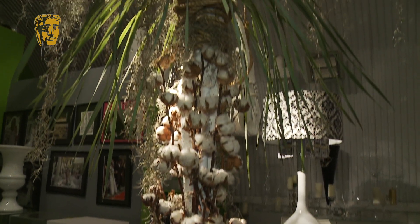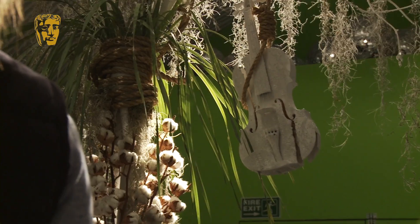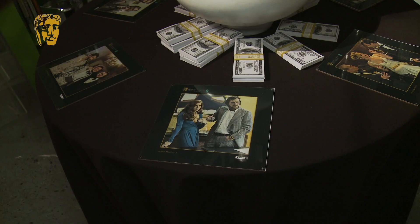On to the table centres. This decoration here is for 12 Years a Slave. We wanted to create a big sculpture, taking in the cotton plants and also the violin as a central theme. Over here we have American Hustle.